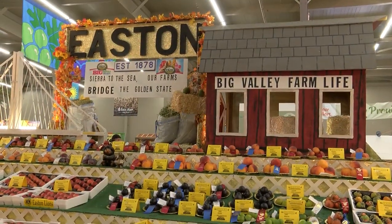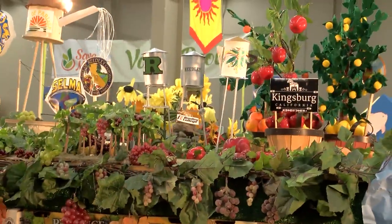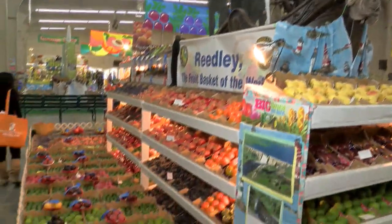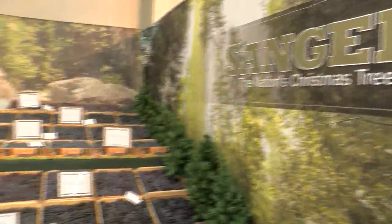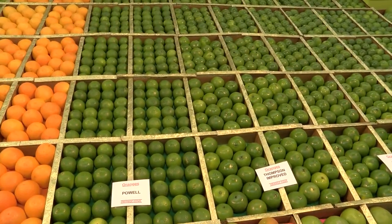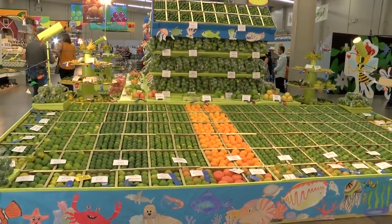If you look closer, you'll see fine detail on all these booths. I've been to a couple other counties, and the Big Fresno Fair is one of the best. I've been up to the state fair to check out their stuff, and it didn't even come close to what we have here. So that's why I come back — 39 years now judging. Every year I say it's going to be it, that's it, but I come back.